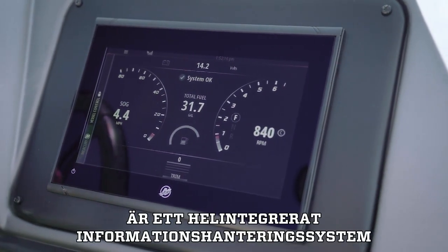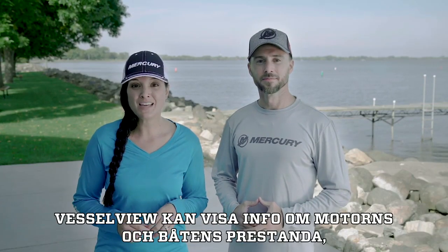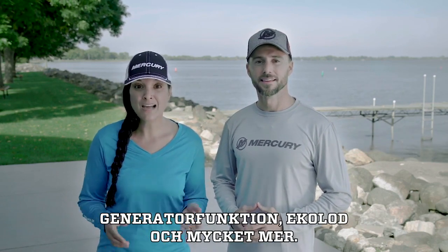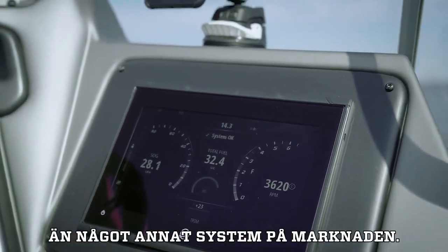Mercury VesselView is a fully integrated information management system that makes boating easier and more enjoyable. VesselView can display engine and boat performance information, genset function, sounder, and much more. It has access to more information and data on boat and engine functions than any other system on the market.